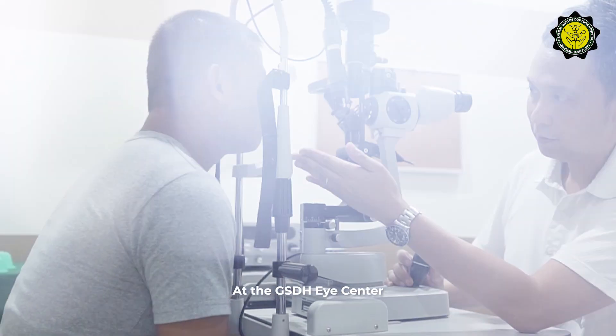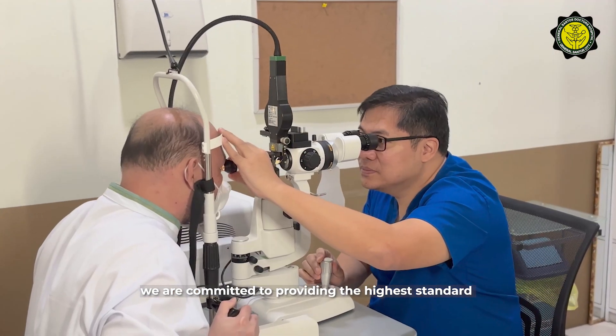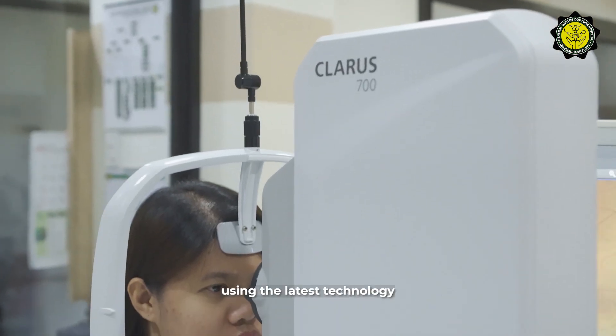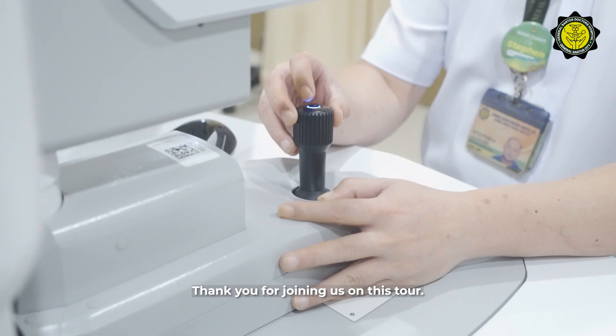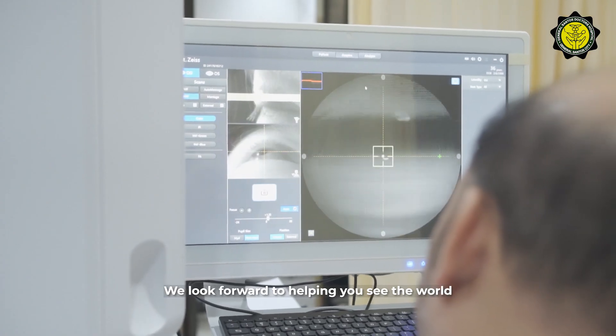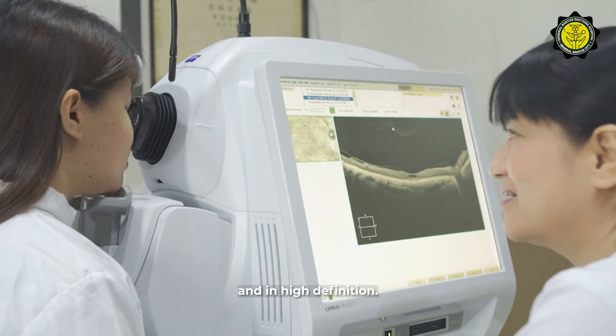At the GSDH Eye Center, we are committed to providing the highest standard of eye care using the latest technology. Thank you for joining us on this tour. We look forward to helping you see the world more clearly and in high definition.